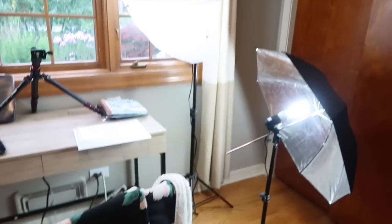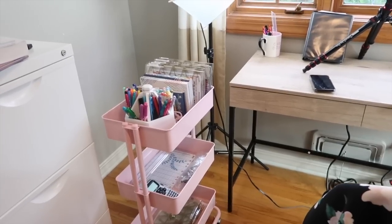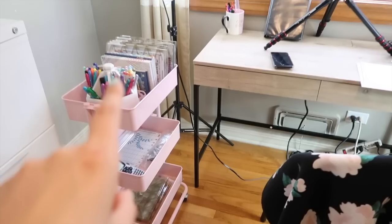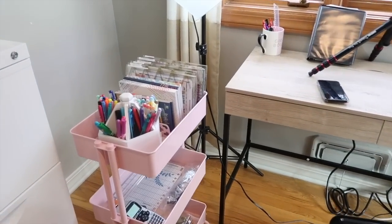This is where I usually film, so I have my lights all up there, and I just have this little cart right next to my filming station so that if I need a pen or if I need stickers or anything like that, I can go ahead and grab it.